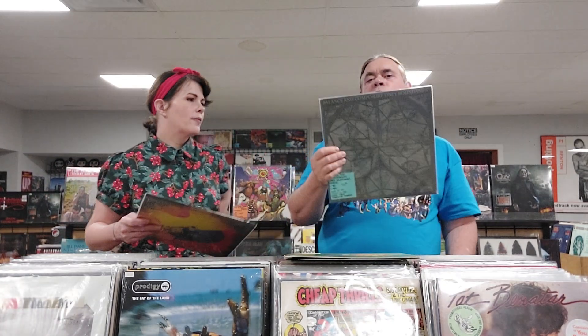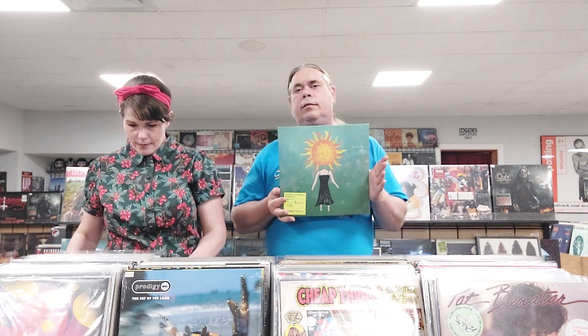We've got some Balance and Composure. We've got Only Boundaries from 2012 — a limited edition 500 single-sided turquoise marble. Then we have The Things We Think We're Missing — 2016 red transparent vinyl. And then we have Separation, also from 2016 transparent red vinyl. And then we have The Chariot, Everything Is Alive, Everything Is Breathing, Nothing Is Bleeding — a limited edition 475 copies on metallic silver vinyl.